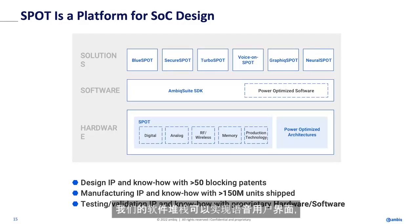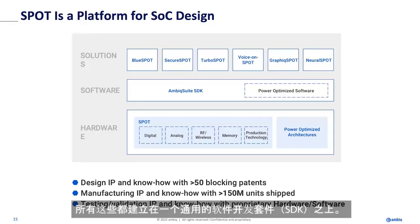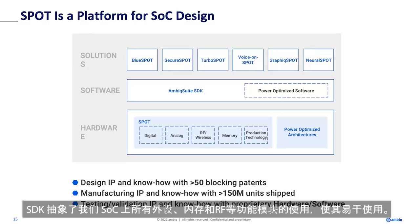Part of the stack enables speech UIs. We have an easy way to program our graphics — a very sophisticated graphics processor. And then we have a library of neural network helper functions that help you get AI running on your chip quicker. That's all built on top of a common SDK that abstracts and makes easy to use all the peripherals on our SOC, memory, RF, and so on.